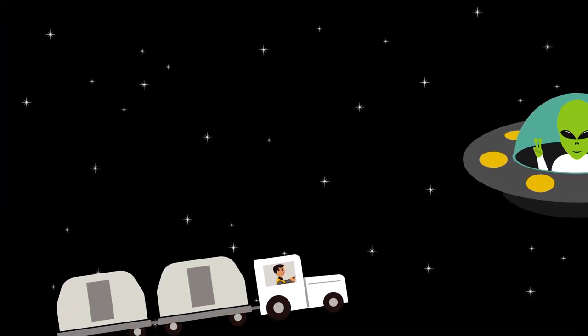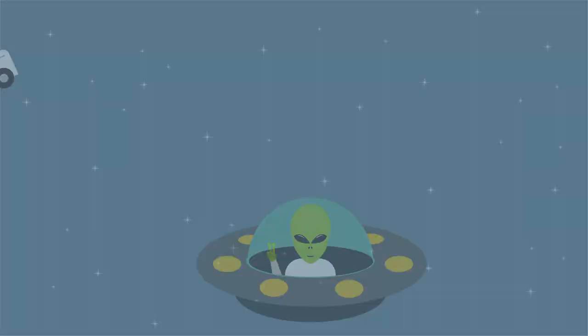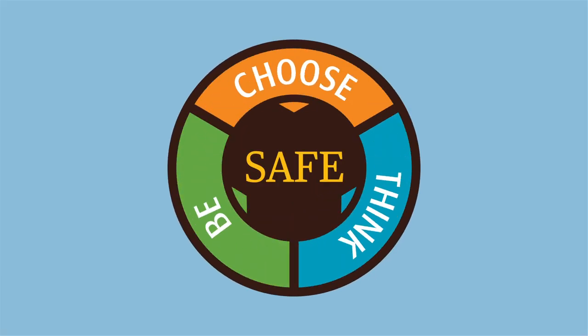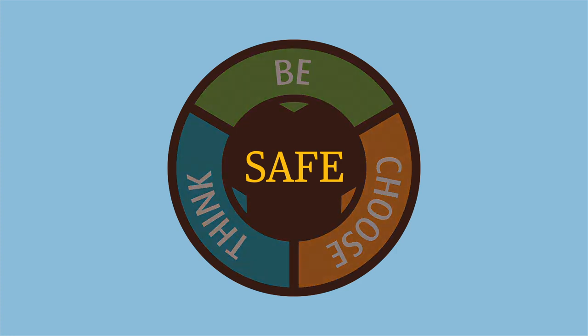You may not be happy with the results. Think safe. Choose safe. Be safe.